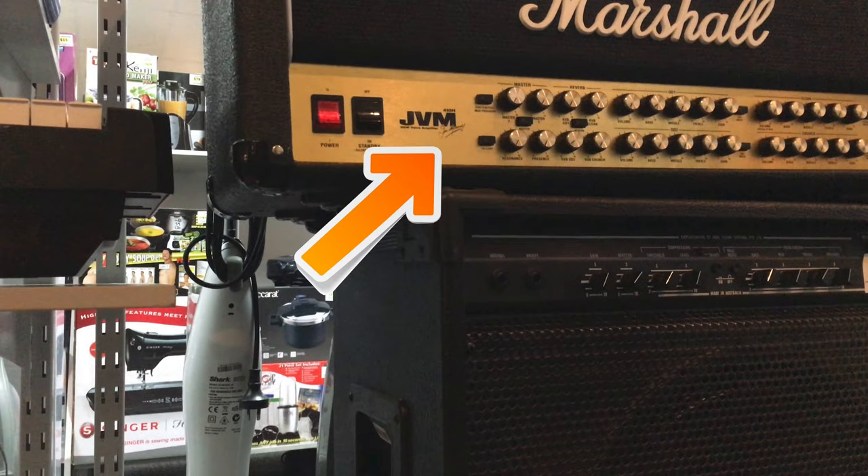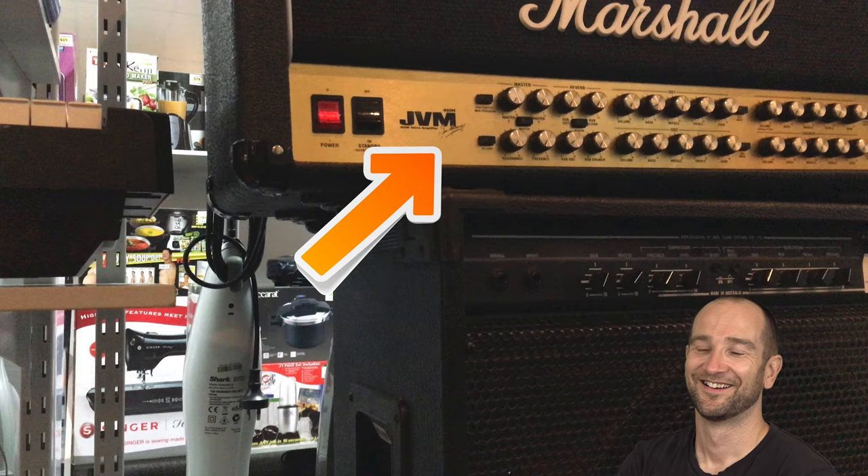A Yngwie Malmsteen guitar amplifier. I should have also asked the staff whether or not this particular amplifier came with the included Yngwie Malmsteen wig.